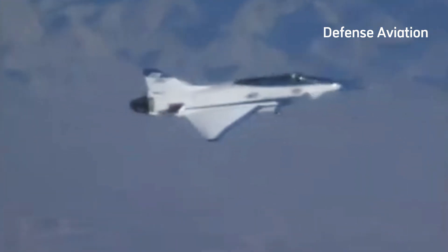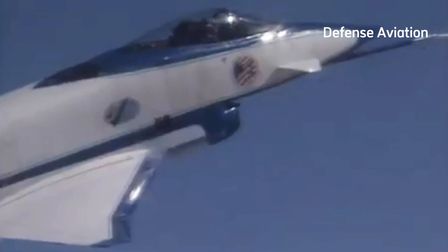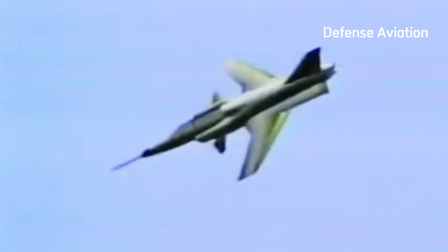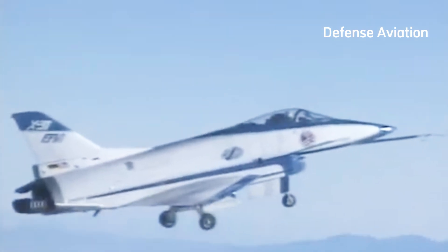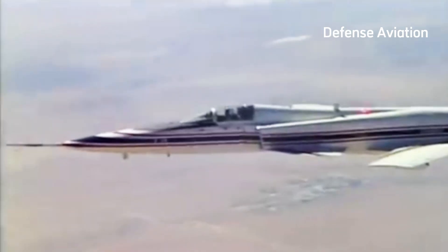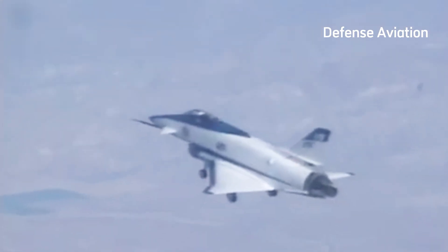Developed in the 1980s to challenge Soviet air superiority, the X-29 featured revolutionary forward-swept wings, offering exceptional maneuverability and supersonic capabilities. Powered by a General Electric F-404 GE-400 engine, the X-29 reached speeds of Mach 1.6 and flew 242 missions between 1984 and 1991. However, like its Russian counterpart, the Su-47, the X-29 faced significant design challenges and was ultimately retired, with only two prototypes ever built.